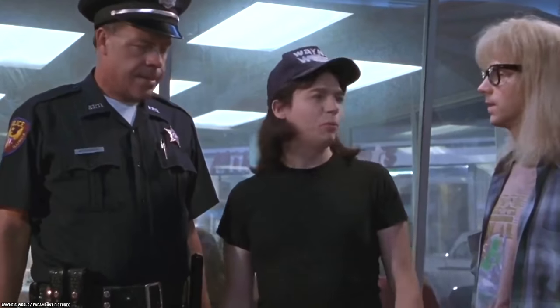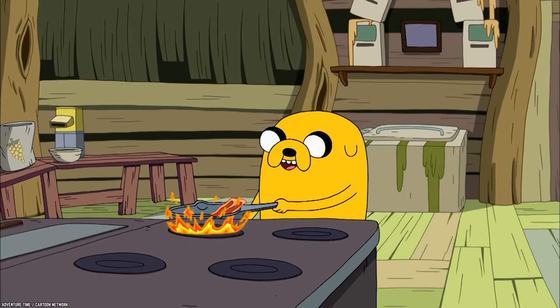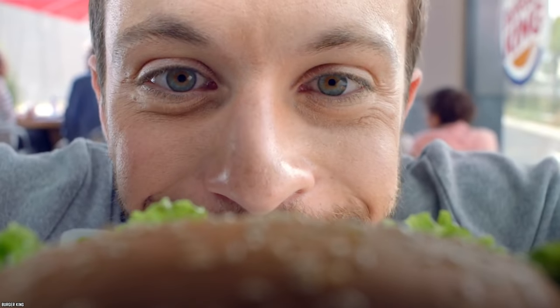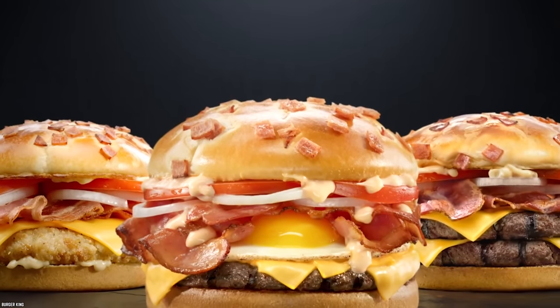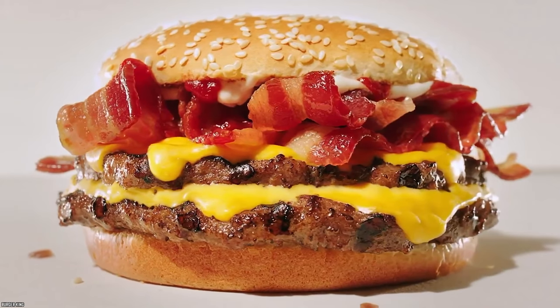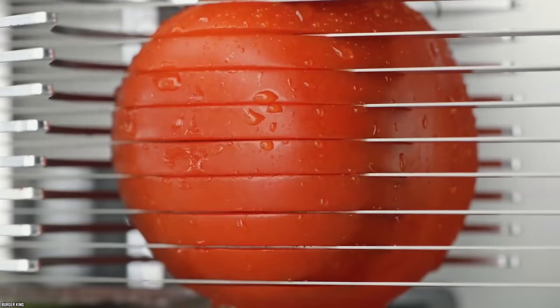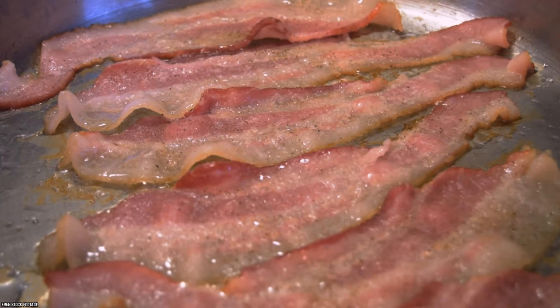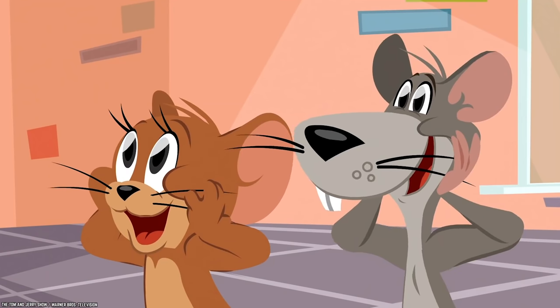Bacon Lover, France. The name says it all — a burger made for those who can never get enough bacon. Bacon has received quite the popularity boost in the last few years and seems to have gained an almost cult-like following. Burger King in France and Switzerland made sure to come up with a unique, delectable recipe to give customers the ultimate bacon experience. The Bacon Lover contains two flame-grilled beef patties, along with regular toppings like tomatoes, onions, cheese, and obviously bacon, but the real deal comes from the bun — two bacon-studded buns delivering extra crispiness and saltiness.